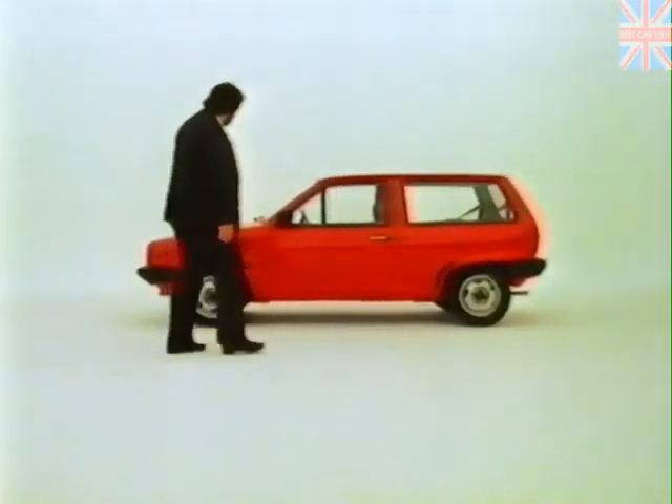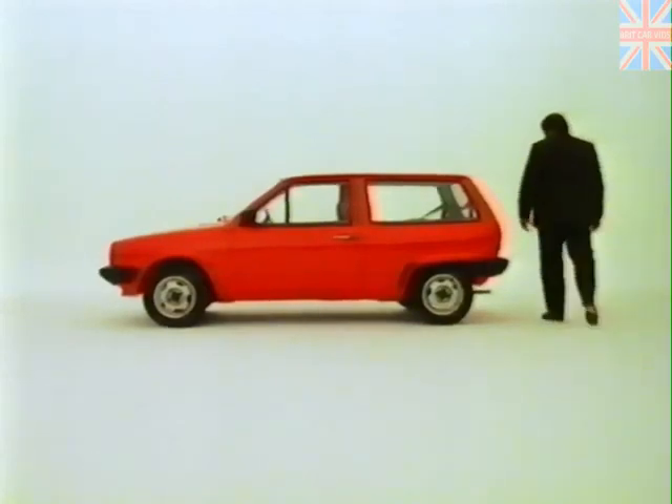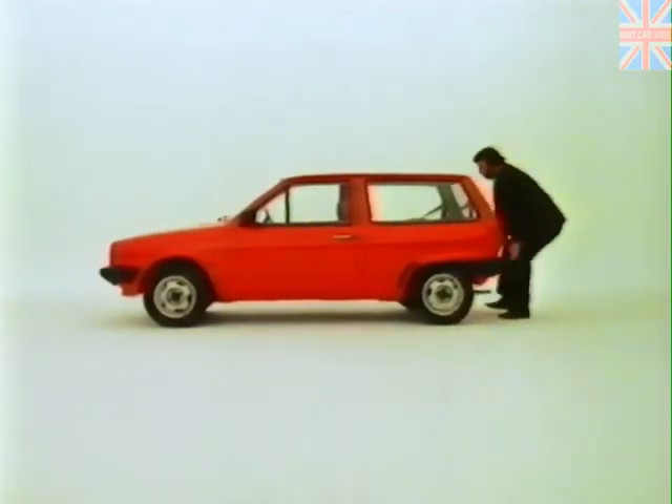If the Volkswagen Polo is one of the best small cars in the world, don't let that stop you giving it a really good look over before you buy one.